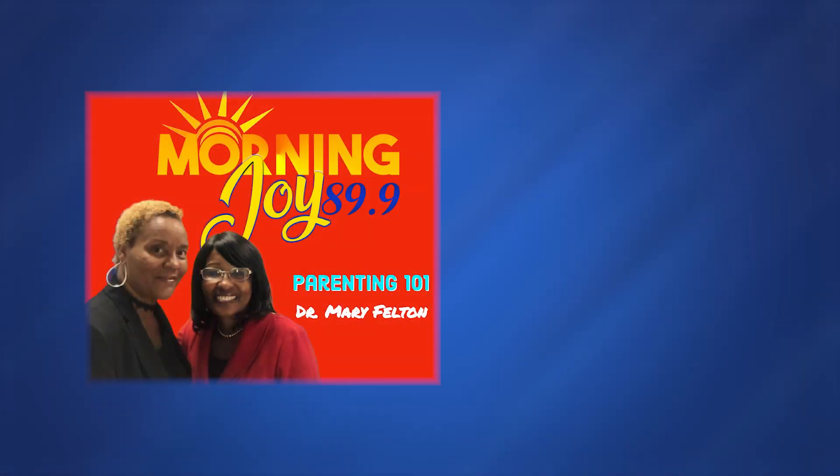Good morning. Welcome to Parenting 101, featured on Morning Joy every fourth Thursday at 7:45 a.m. I'm your host, Dr. Mary Felton, and each week I will be bringing you tips, strategies, and information to guide you on how to help your students succeed academically.